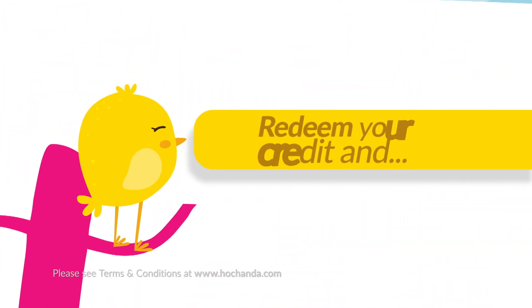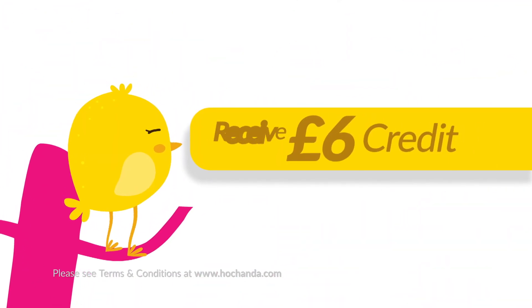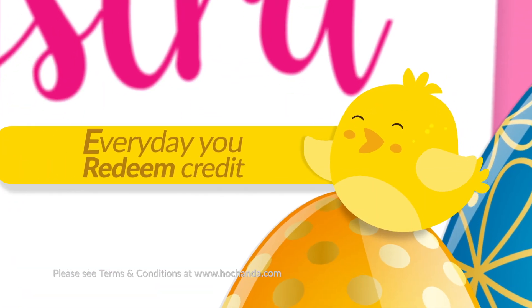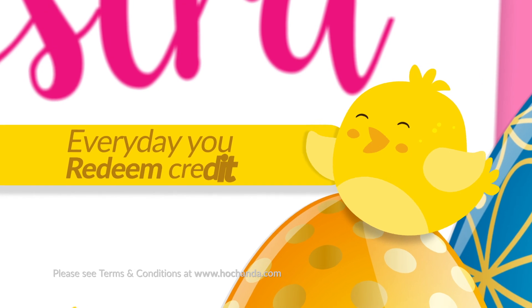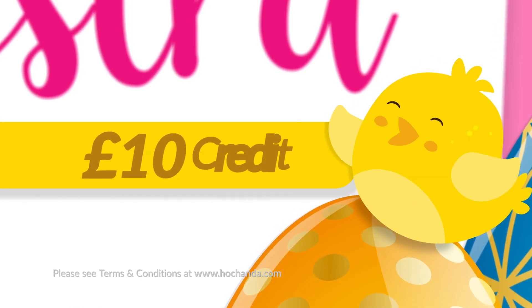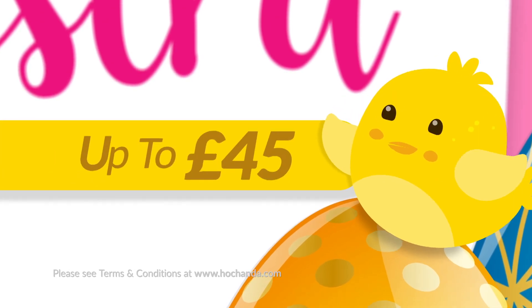If you redeem your credit, you'll receive another credit of £6 for the following day to spend against a purchase of £30 or more. Every day you redeem your credit, the next day's credit will increase by £1, up to a whopping £10, which means you could save up to £45.